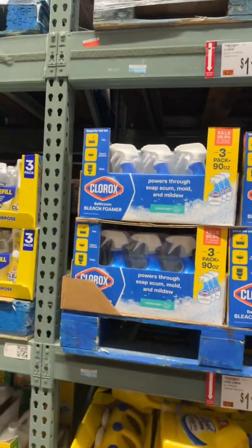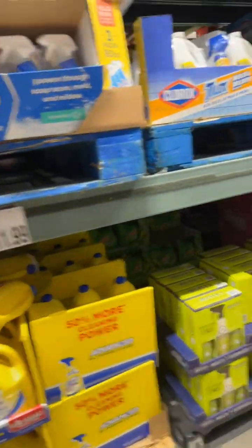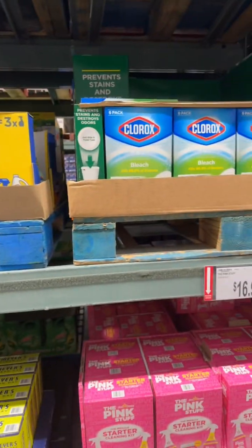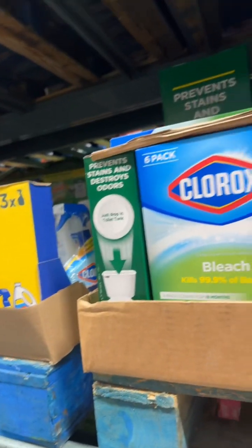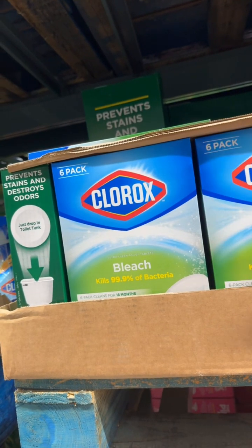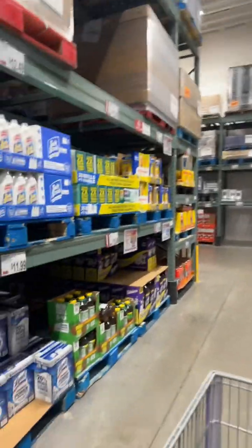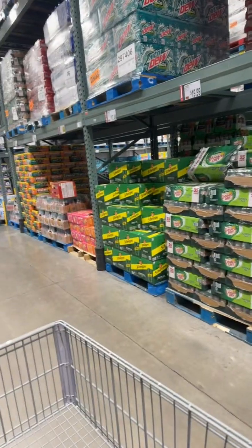They got the three-pack of Clorox spray for $11.99, then the Lysol bundle for $11.99. They got the Mrs. Meyers, they got the Pink Stuff. They got a six-pack of toilet bowl drop-ins — I do use these in my toilet. This is an 18-count. I just bought this from Walmart, but now I know they got it here. So I'm gonna start coming here for them. Because my sister got her own membership, might as well use it where I can.